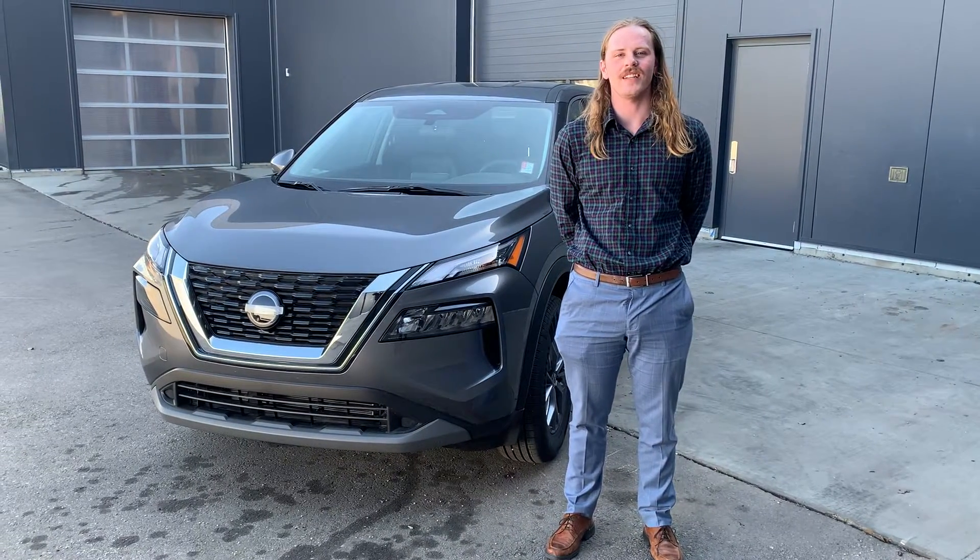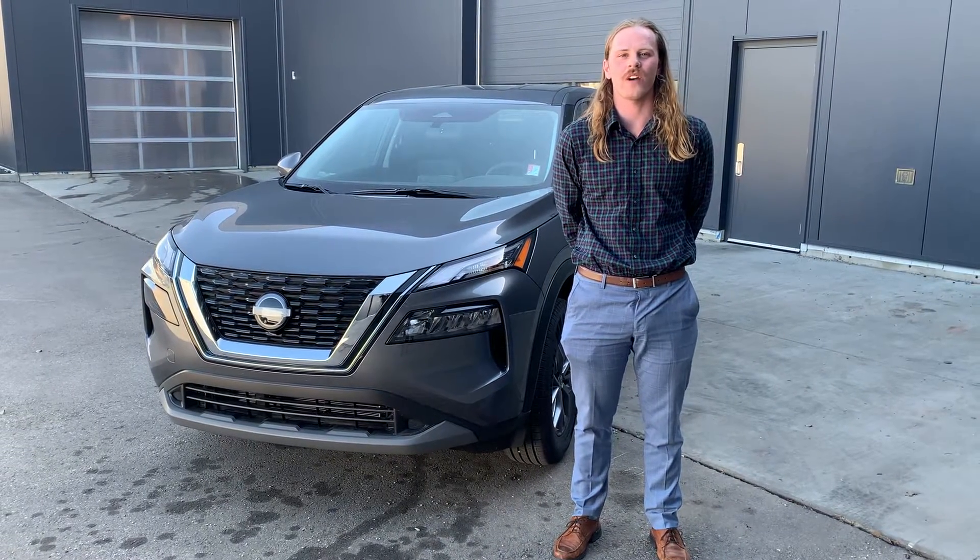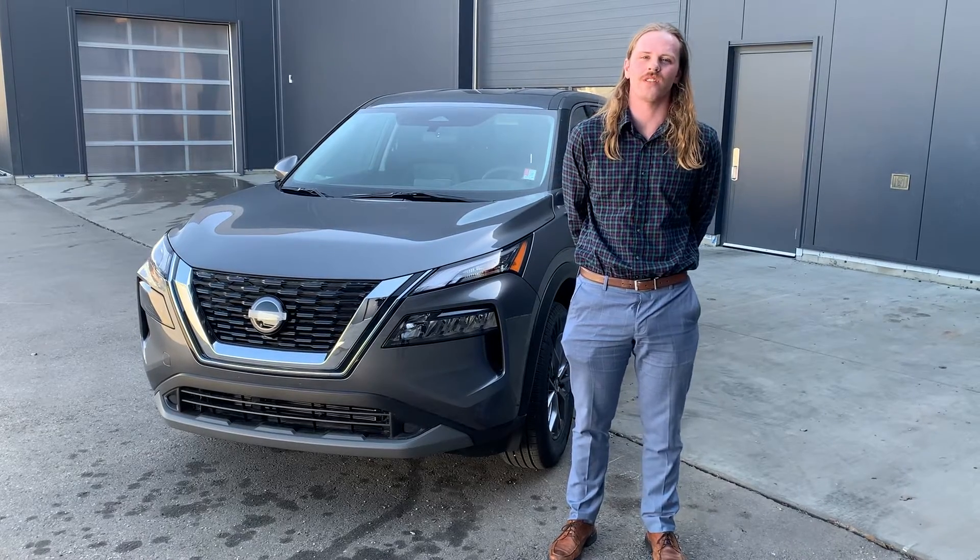Hey Reggie, my name's Jay over at Northside Nissan. Thank you for inquiring on our Rogue. I just wanted to give you a little preview of what it's all about.